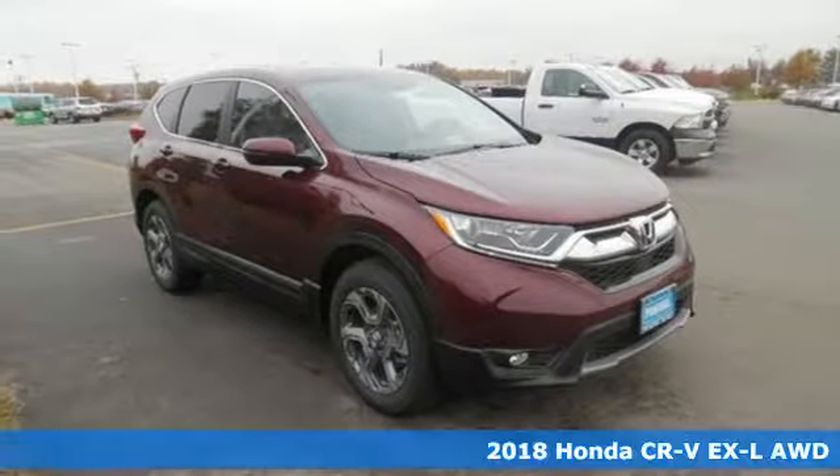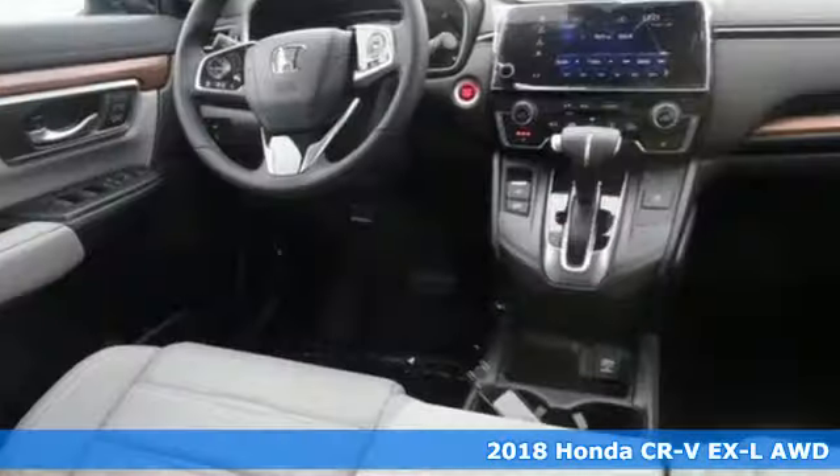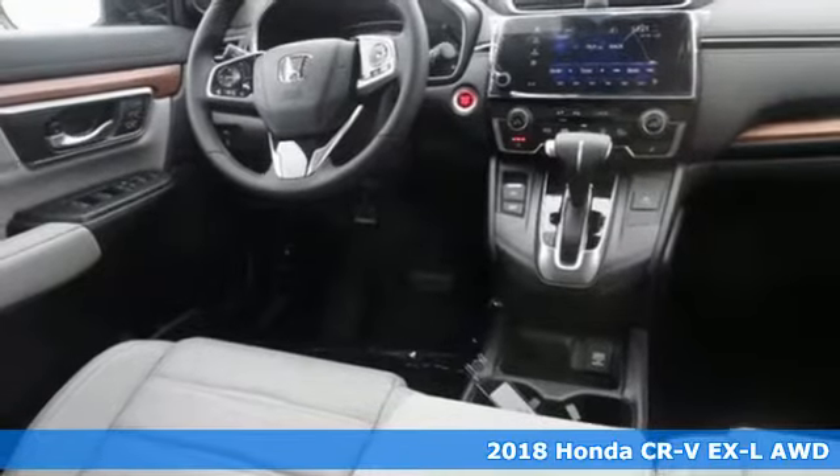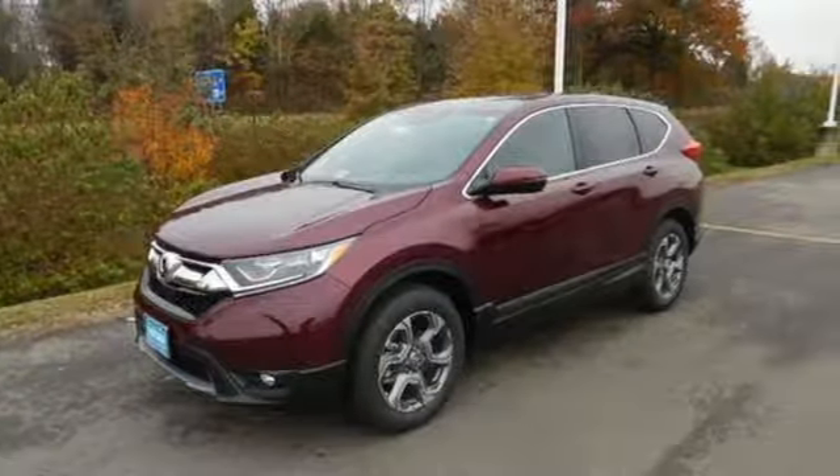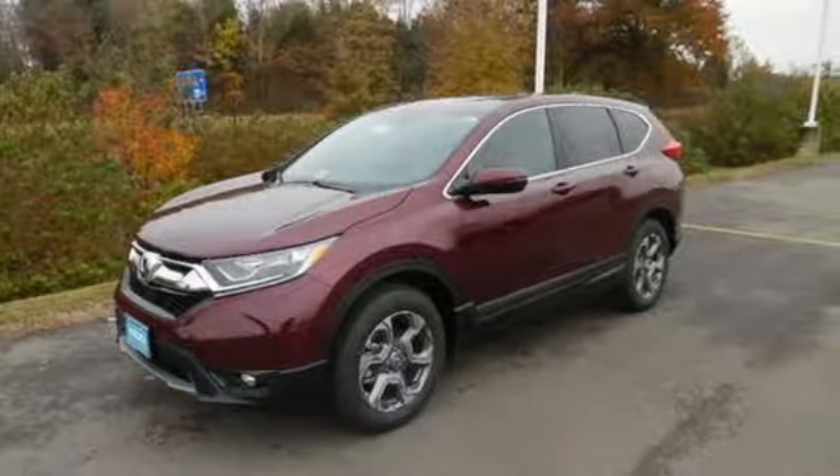Here's a 2018 Honda CR-V. The everyday happens every day, so enhance it with an SUV that refuses to be boring. The continuously variable transmission with sport mode and the active shutter grille give it fun driving dynamics.